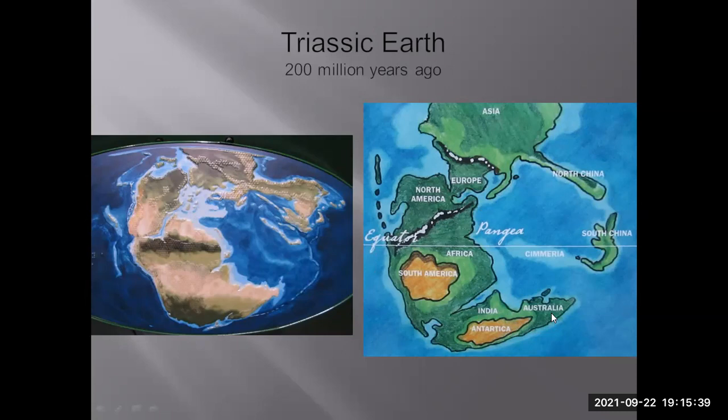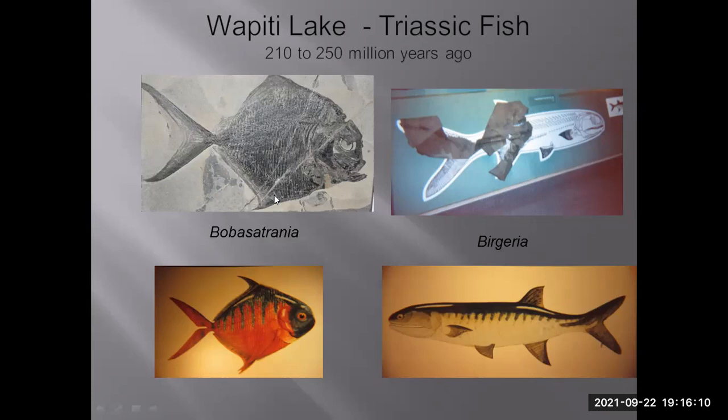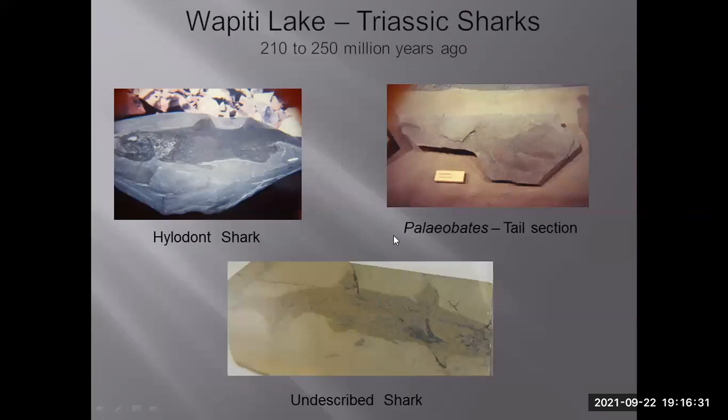Next we go to the Triassic Earth about 200 million years ago, when all the continents joined together as the landmass Pangea — North America and South America joined to Africa, India, Antarctica, and Australia. In the Wapiti Lake region, there are a variety of Triassic fish dated somewhere between 210 to 250 million years ago. Several types are found there, all having these big heavy scales on their bodies — these are artists' reconstructions of those fish, and also include Triassic sharks from Wapiti Lake.